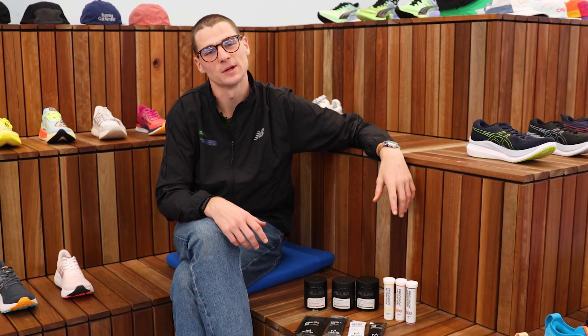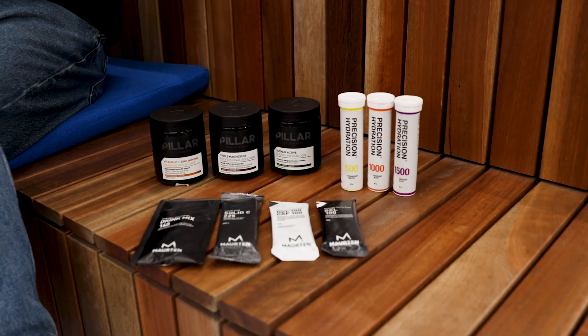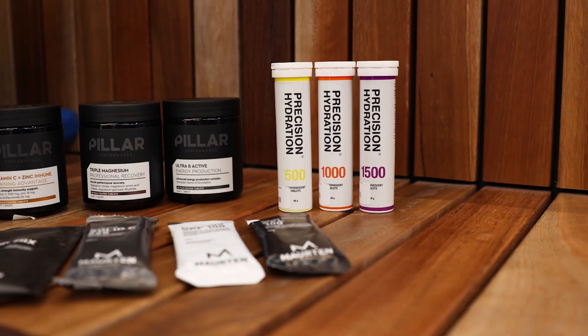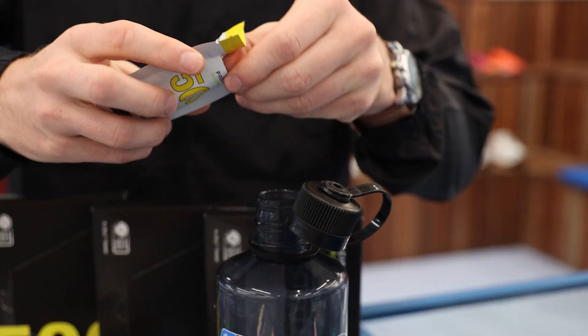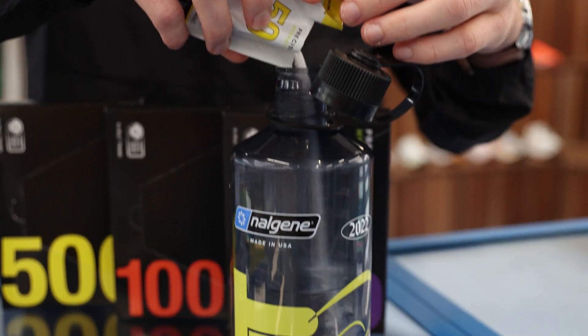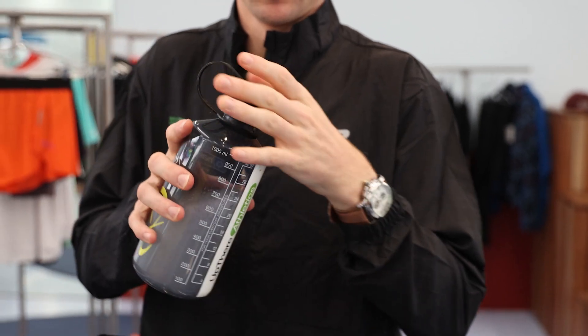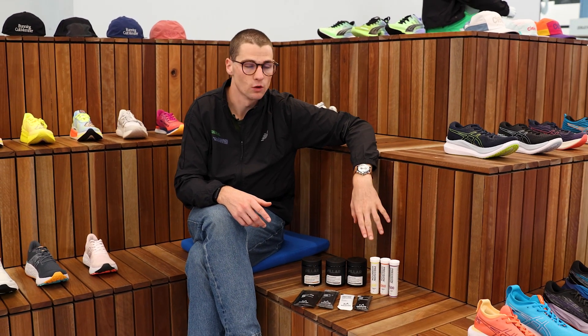Looking at your hydration needs, we have the guys from Precision Hydration with two options — your effervescent tablet and your sachet format — available in 500, 1000, and 1500 sodium content. The delineation depends on whether you're a heavy sweater, your training environment and conditions, and the intensity of your training. For a key workout or highly intense session, look towards the 1500 milligram tablets or sachets; for an easy run or daily hydration, the 500 is your go-to.